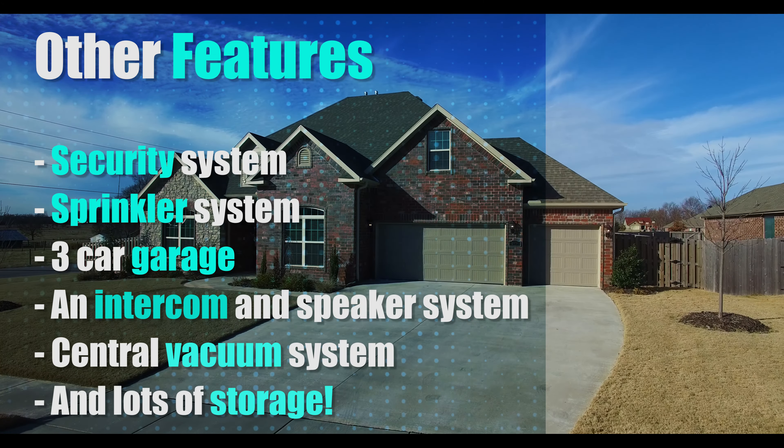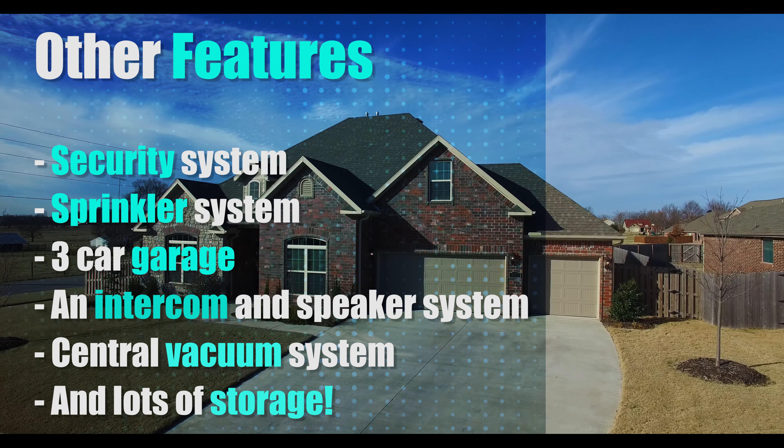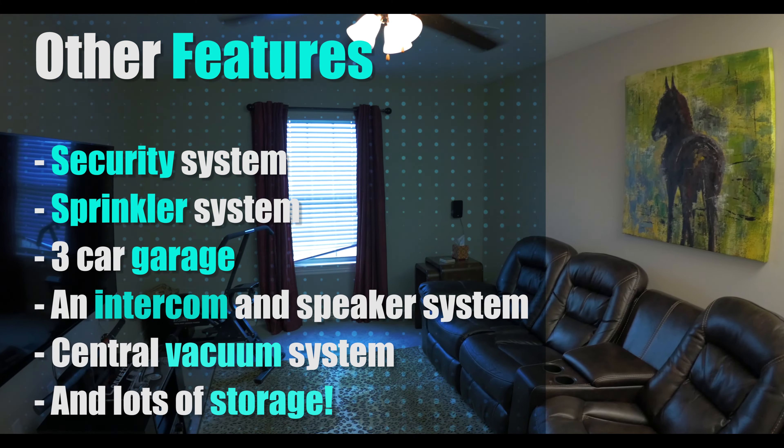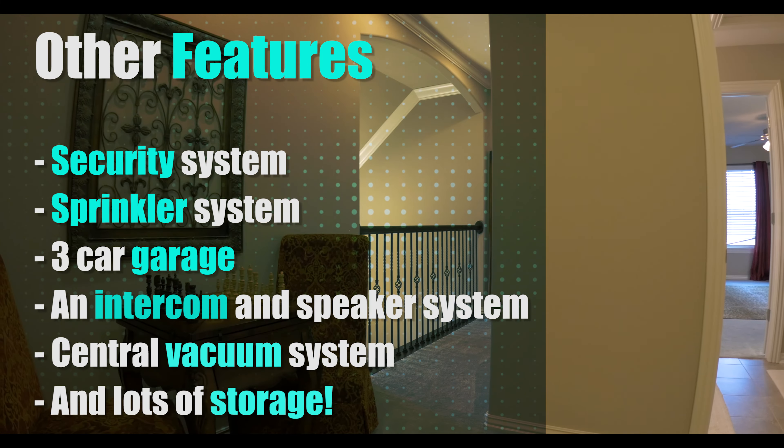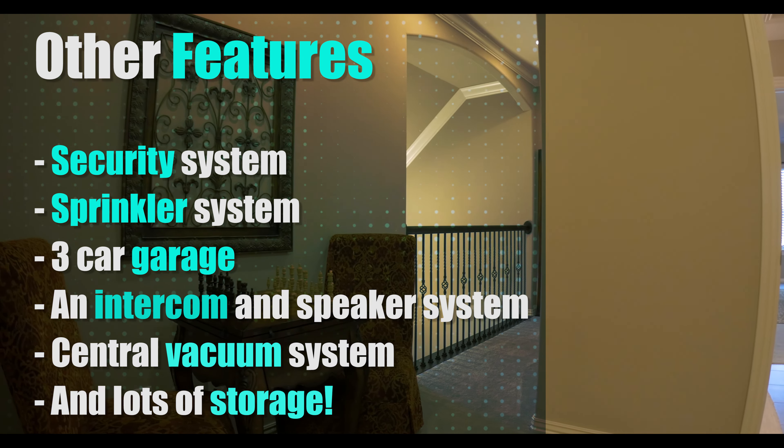Other features include a security system, sprinkler system, three-car garage, an intercom and speaker system located throughout the house, central vacuum system, and lots of storage.